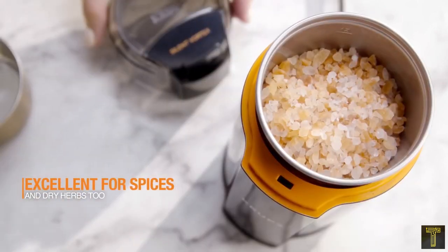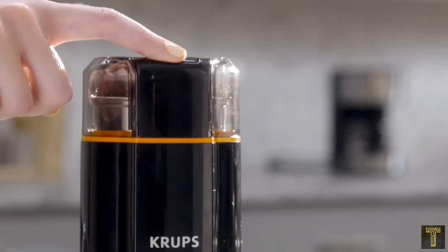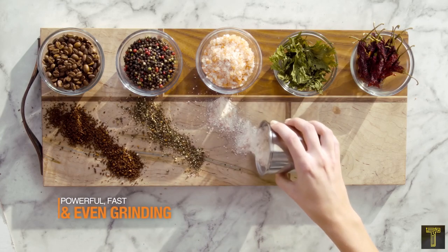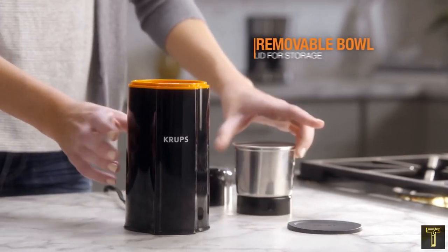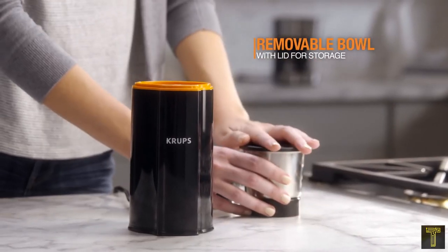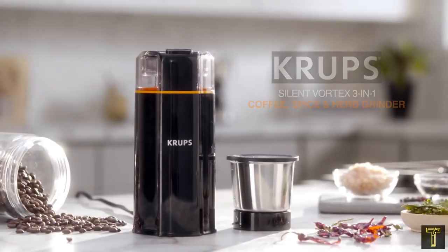Mashing spices in a mortar and pestle can be a lot of work. Just drop the spices into the grinder and push the top button to grind them to your preferred fineness. It can easily be cleaned of spice aromas by grinding plain white rice, but the price is reasonable enough to keep one grinder for spices and another for coffee.